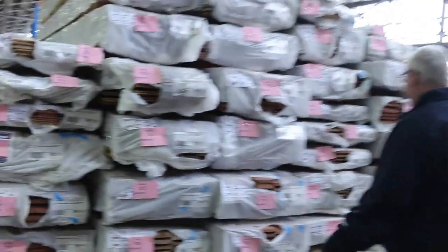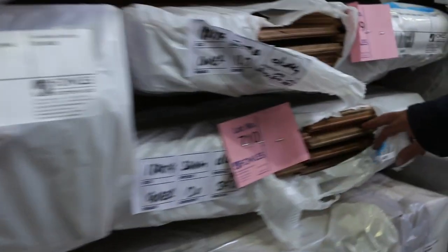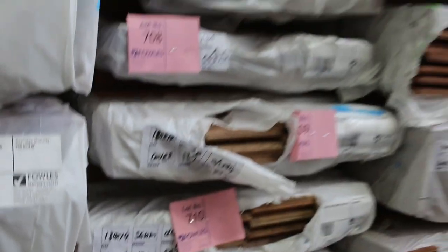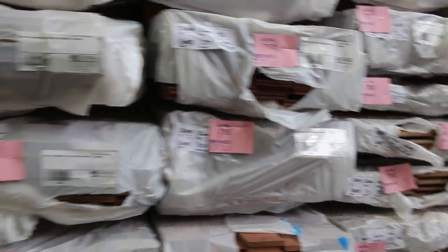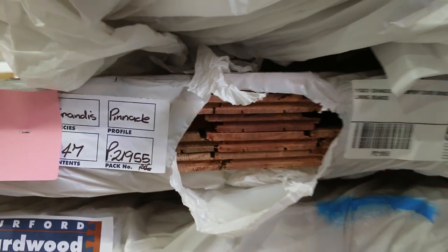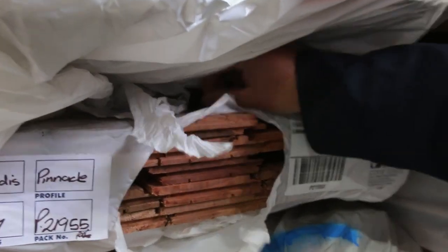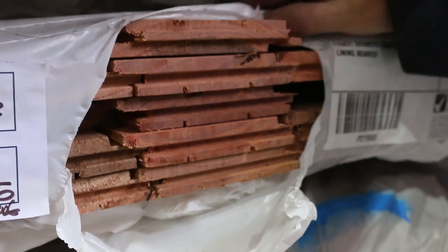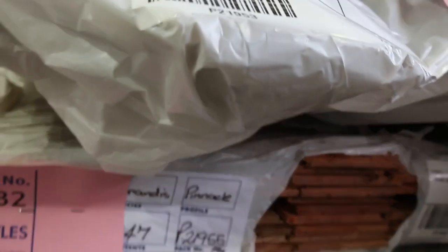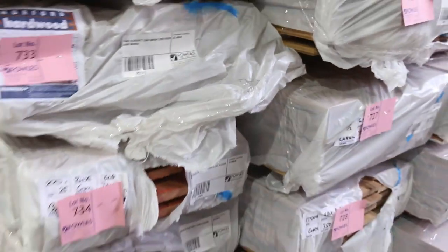Over here there's a heap of new stock as well. We've got 180 by 14 overlay flooring — here's a pack of spotted gum in that size, and there's also blackbutt in the 180 by 14. There's 130 by 14 in various species, and 130 by 19 in a number of species such as blue gum. We've also got a few packs of contemporary lining boards — kind of like a shiplap style — in a few different species, including a pack of blackbutt, lot 733.